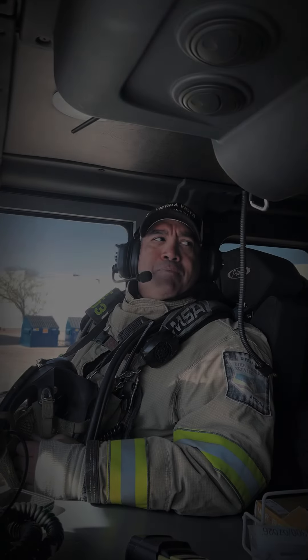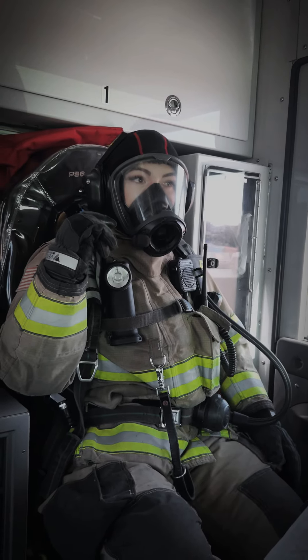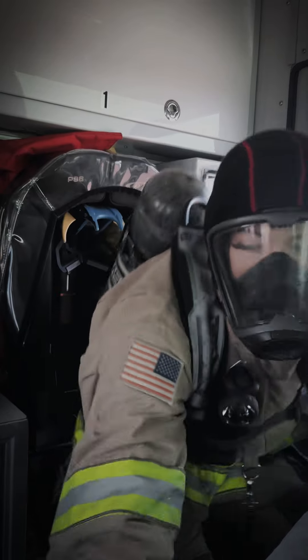All right, we're going to pull the two-and-a-half pre-connect for a fire attack, transitional on the Charlie side. Then I'll meet you forward with the attack pack and the irons. Copy, Cap — pull the two-and-a-half pre-connect to the Charlie side for a transitional attack. Engine 203, go ahead.